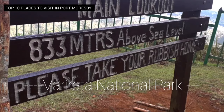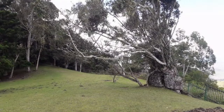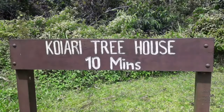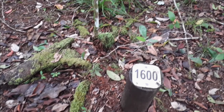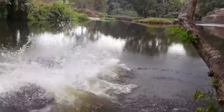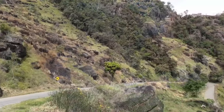Number 3: Vararata National Park. Located on the scenic Sageri Plateau, Vararata National Park offers stunning panoramic views of Port Moresby and the surrounding area. With its lush rainforests, cascading waterfalls, and diverse wildlife, Vararata National Park is a haven for hikers, birdwatchers, and nature enthusiasts. Other options for visits include the Crystal Rapids and Koitake Country Club. You can spend a fun-filled long weekend up at the Sageri Plateau with plenty to do.